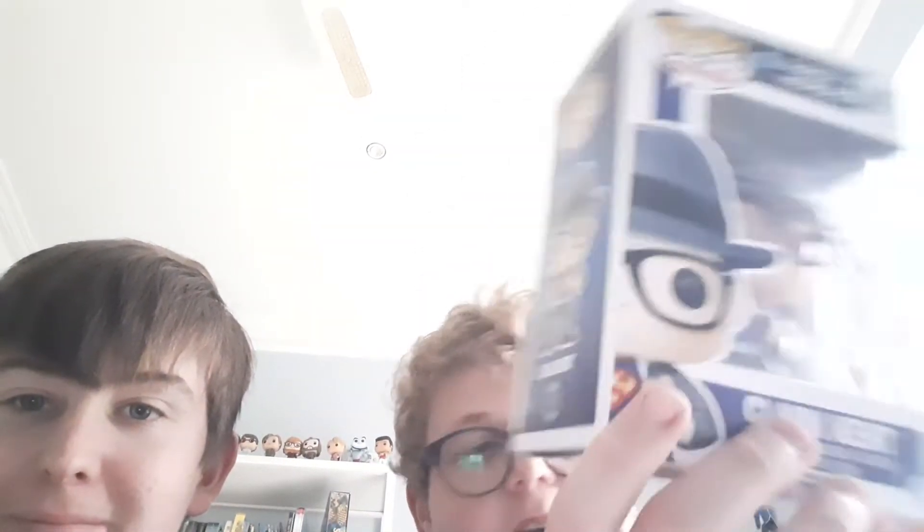We have William with us today. It's nice to be back since January. We're just going to review one pop — this is William's. It's a bit of an older one, I believe 2016 or something like that, and I haven't seen this one before. This is not a pop that you see every day.